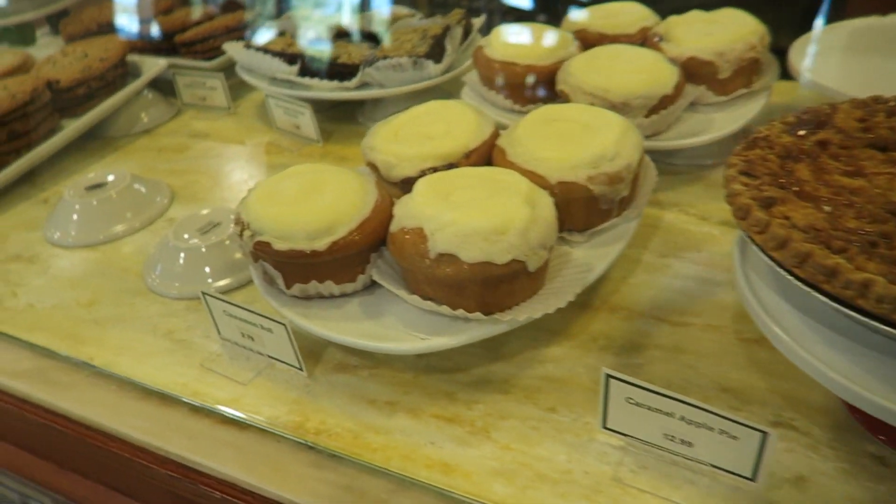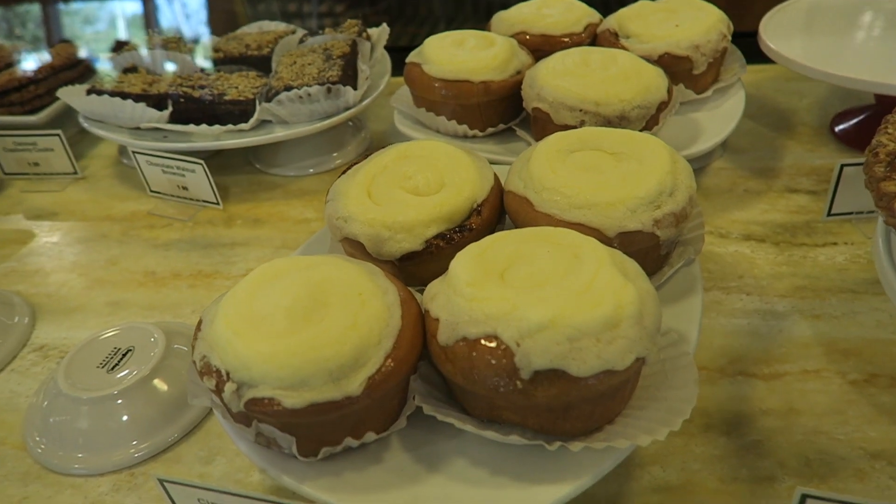Caramel apple pie. Look at these cinnamon rolls. Look at these.